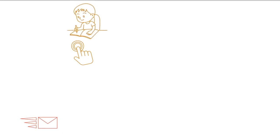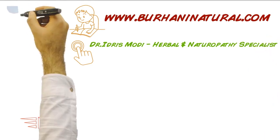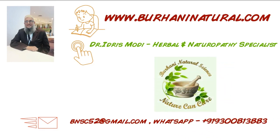For more details, visit our website www.burhaninatural.com. Dr. Idris Modi, CEO of Burhani Natural Science, is a herbal and naturopathy specialist and expert in herbal treatment of cancer. Thank you. Nature can cure.